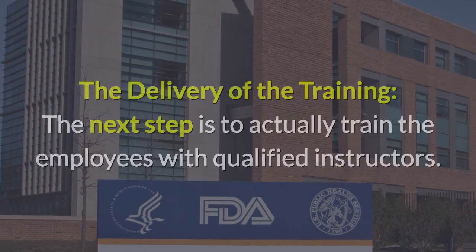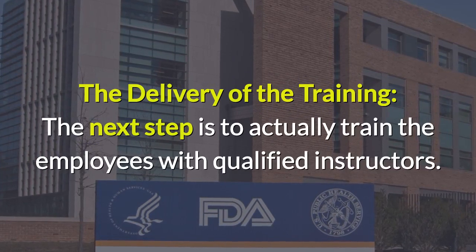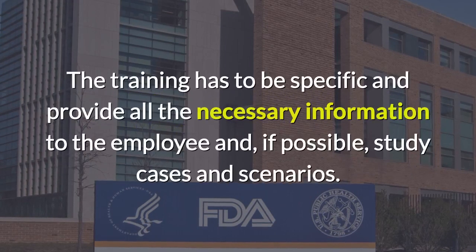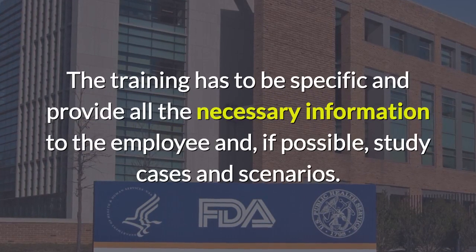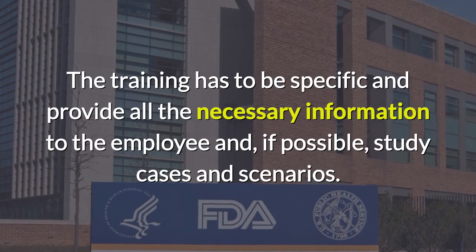The next step is to actually train the employees with qualified instructors. The training has to be specific, providing all the necessary information to the employee, and if possible, study cases and scenarios.